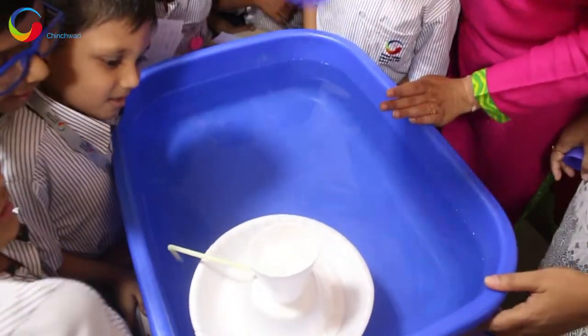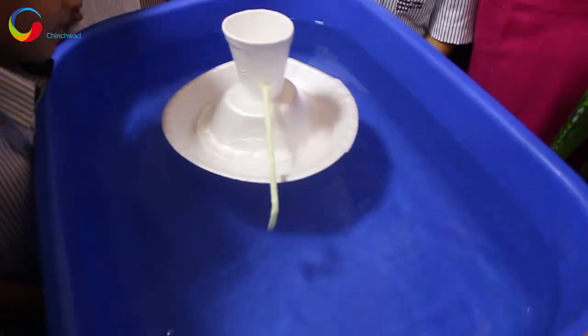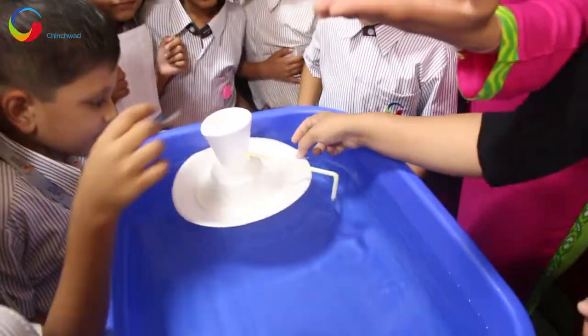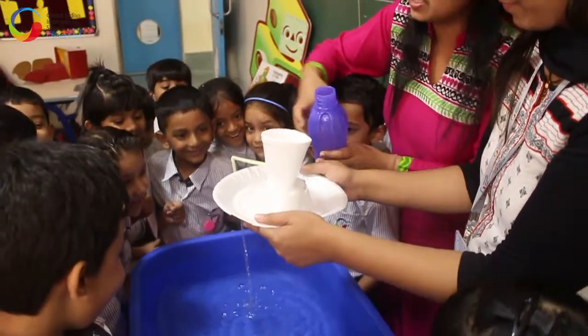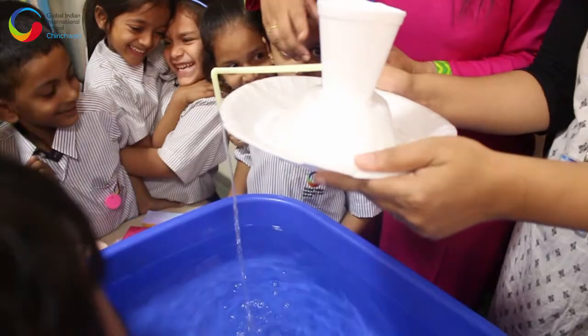Is it moving? Yes! Why is this boat moving around like this? Because it's floating — it's floating on water. It's actually propelling on water. I'm going to put water in here. Do you see that water is falling out from the straw?